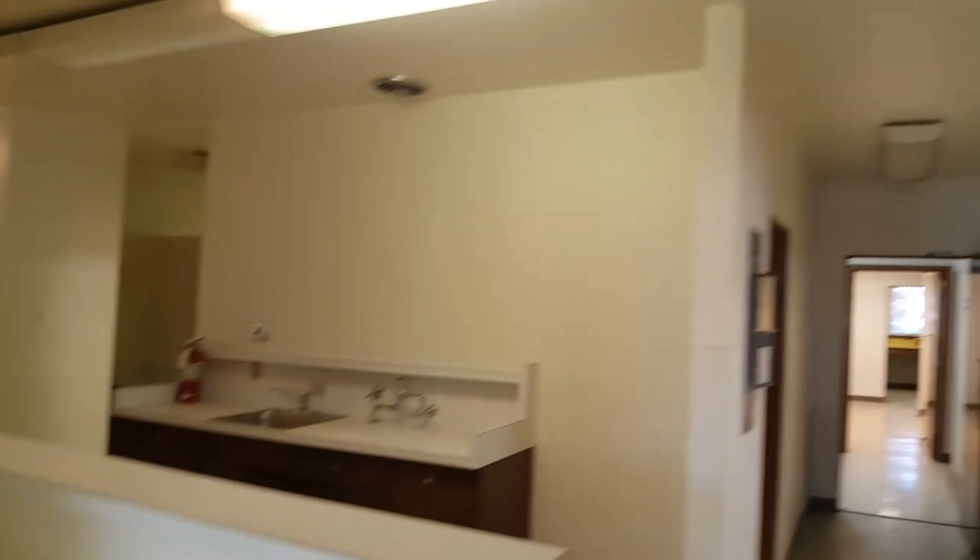Now it looks way different in this area than it did back then. We'll show you exactly what it looks like now, which is how it looked when we fixed it up for them. They took very good care of it. You can see how it was set up as a doctor's office or vet's office.